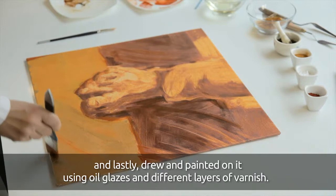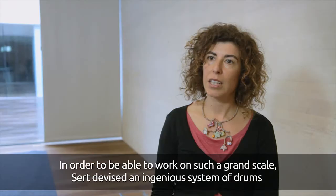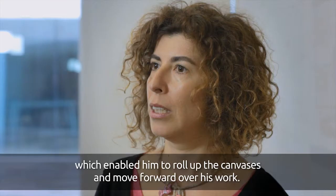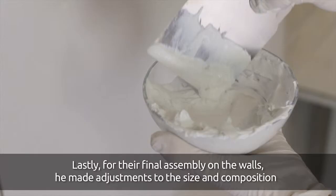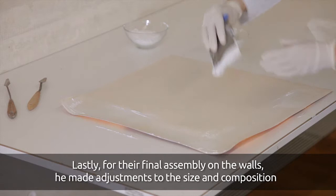To work on these large dimensions, Sert created an ingenious system of drums (tambores) that allowed him to roll up the canvases and advance progressively on the work. Finally, for its definitive mounting on the walls, he made adjustments in composition and size to adapt to the concrete measures of each area.